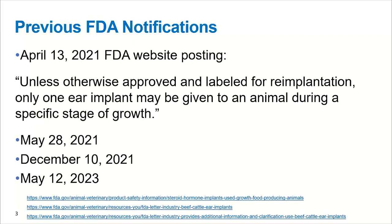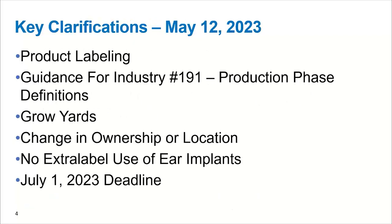This is really crucial. As probably most on the call realized, there's the sheer impact that growth-promoting technologies have on the efficiency and sustainability of the beef industry and the production aspects of these products, which is why these have been a very important topic for customers and nutritionists. Today, what we're going to focus on from my portion is really these key clarifications that came out just a couple of weeks ago in this most recent May document.